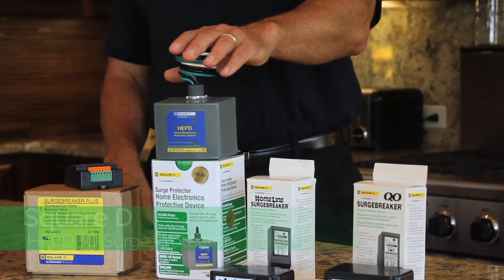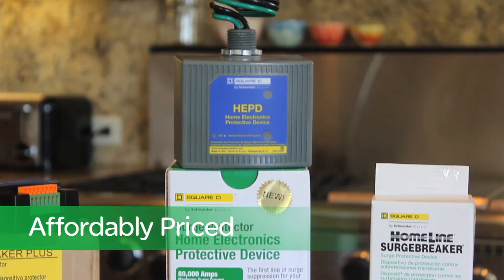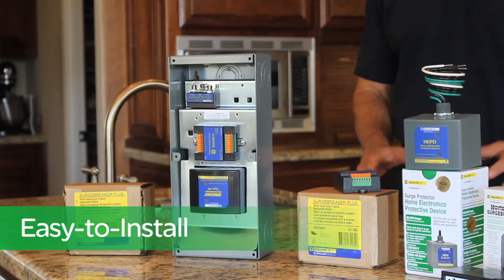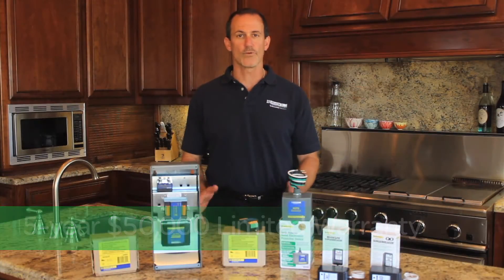The new HE PD80 is ideal when only electrical line surge suppression is needed. It's affordably priced and easy to install, offering your customers a five-year $50,000 limited warranty.